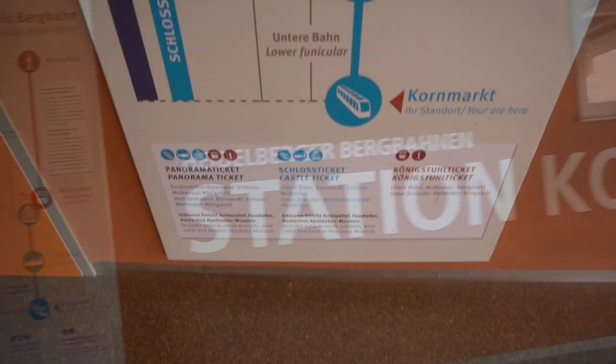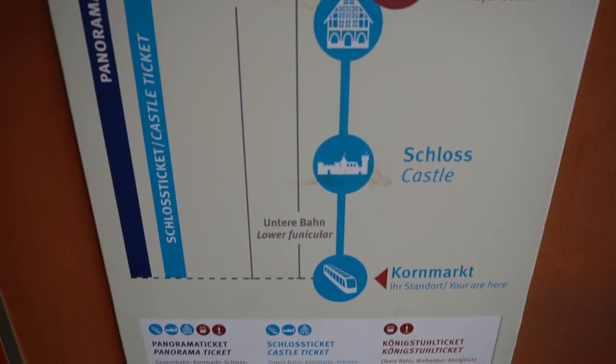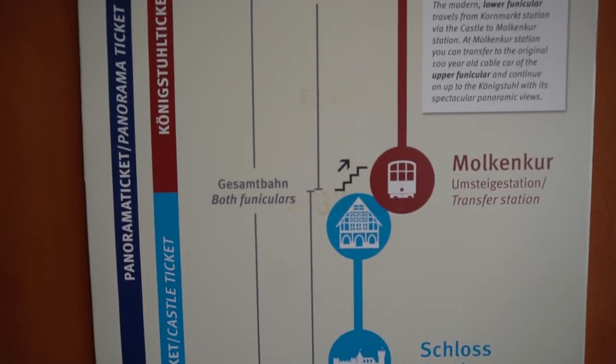But what exactly is the Heidelberg Bergbahn? The Bergbahn is a funicular system located in Heidelberg's Old Town. There are two lines in the system.